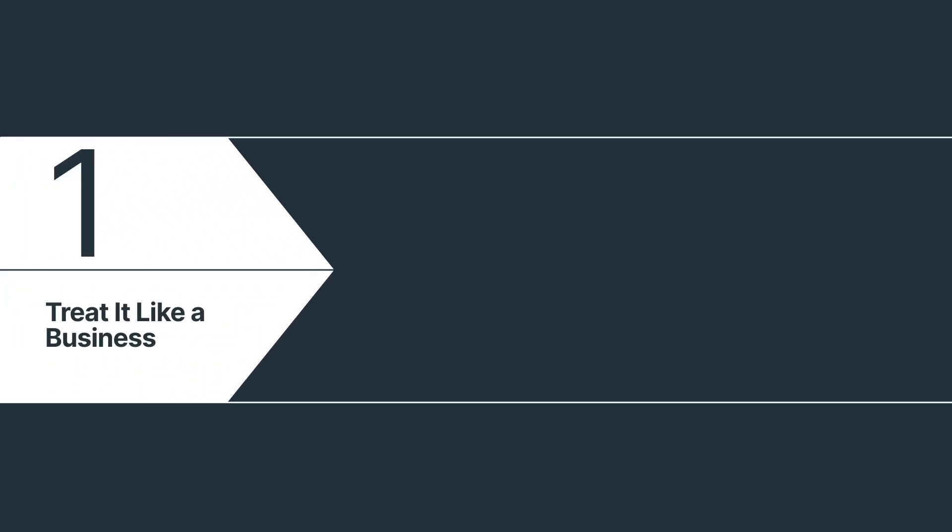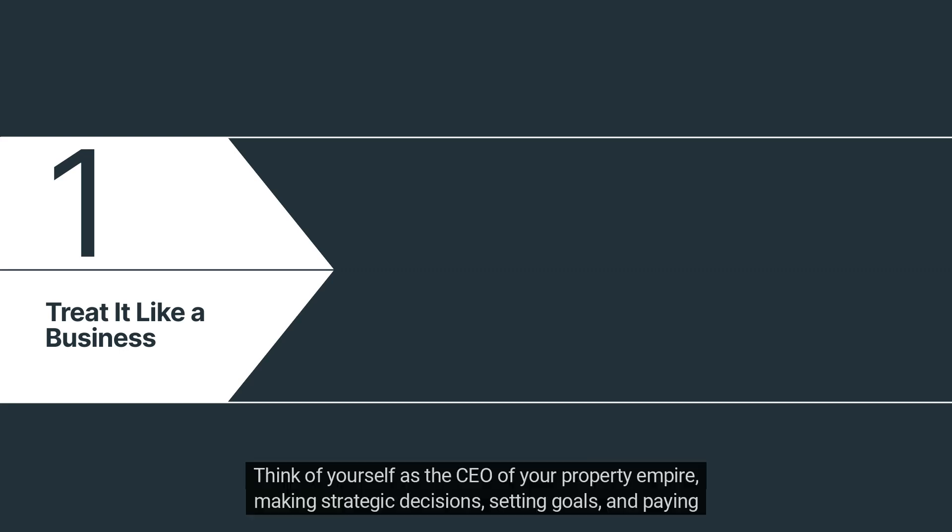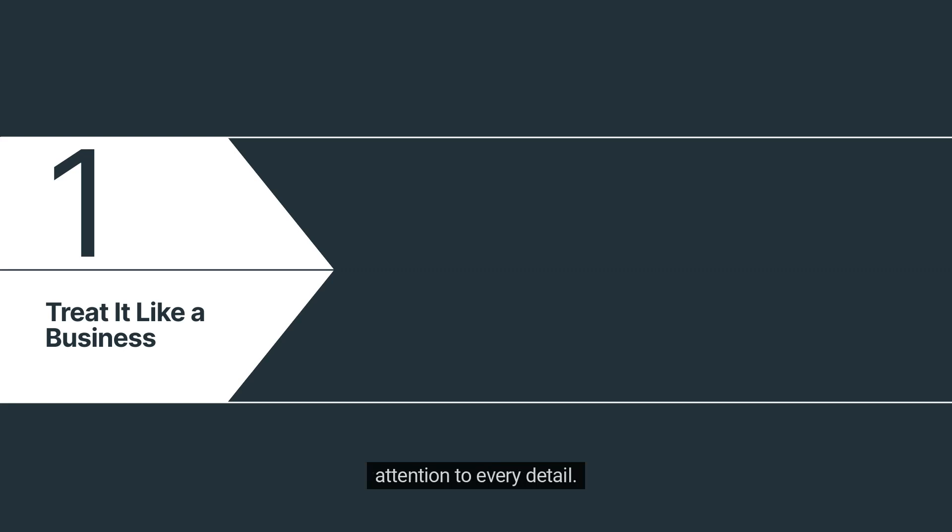Number 1: Treat it like a business. First things first, let's get into the right mindset. Your rental property is your business, and treating it as such is key. Think of yourself as the CEO of your property empire, making strategic decisions, setting goals, and paying attention to every detail.